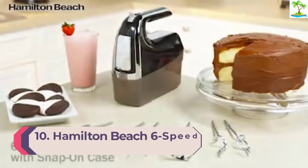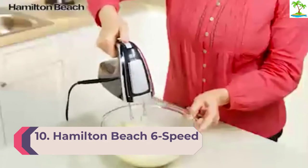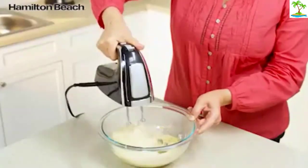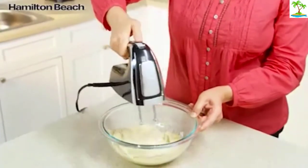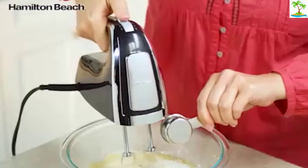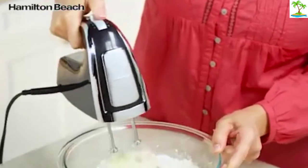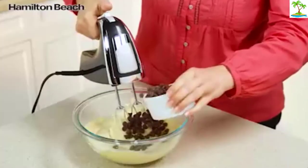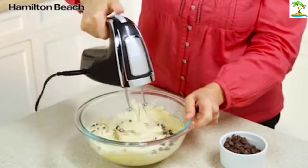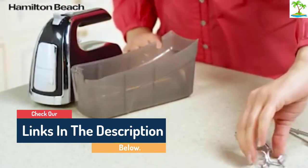Number 10: Hamilton Beach 6 Speed Electric Hand Mixer. Hamilton Beach makes affordable kitchen tools that provide great results, and this mixer is no exception. It has a sturdy feel at about 2 pounds 3 ounces and includes a storage case with the following attachments: two twisted wire beaters, a milkshake mixer, two dough hooks, and a whisk. This mixer has six speeds and a burst feature that gives a quick boost of power at any speed. The attachments can be released with ease using the trigger located under the handle.